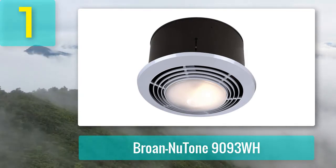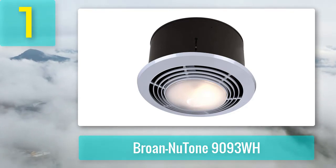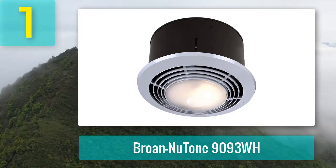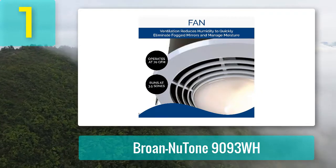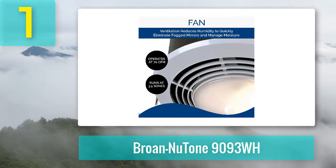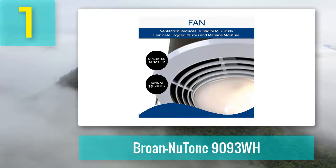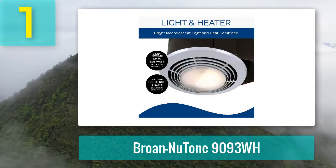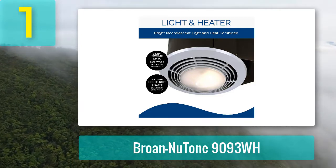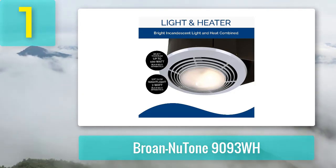Coming in at number 1: the Broan NuTone 1993WH. This exhaust fan, heater, and light combo unit is one of the best products in this category, with a fantastic design and features. It can readily eliminate moisture from any bathroom with its 1500-watt heating element. It features an integrated 70 CFM ventilation fan, and the 100-watt bright illumination system comes with a 7-watt bulb with a soft glow at night. The unit comes with everything you need, making it easy to install.